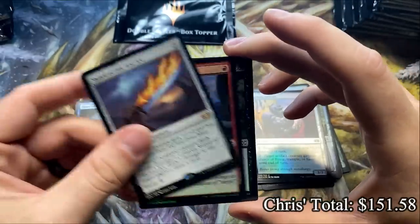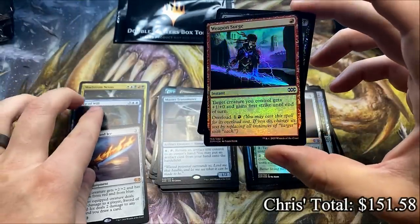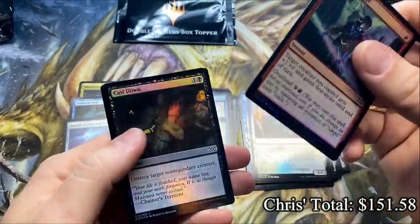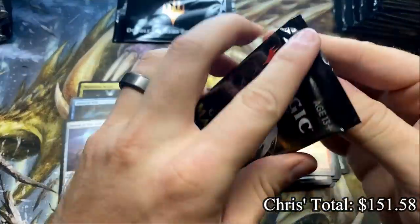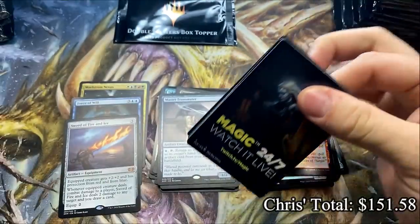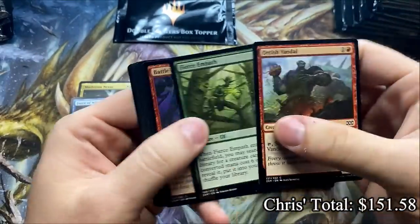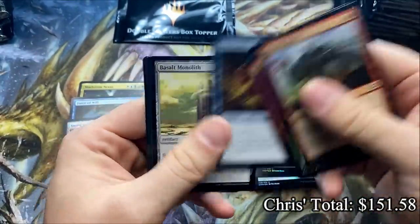A very disappointing beginning turns sharply into an insane opening. Wow! Chris — that was a hell of a pack, buddy. Let's keep that rolling. You gotta ride the momentum; when it strikes, you keep going.